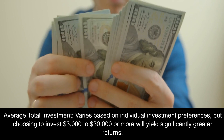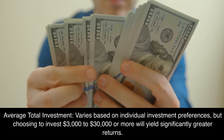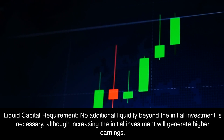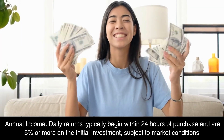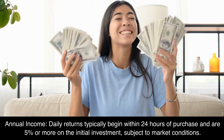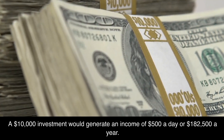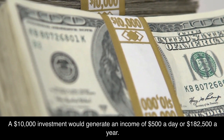Average total investment varies based on individual investment preferences, but choosing to invest $3,000 to $30,000 or more will yield significantly greater returns. Liquid capital requirement: No additional liquidity beyond the initial investment is necessary, although increasing the initial investment will generate higher earnings. Annual income: Daily returns typically begin within 24 hours of purchase and are 5% or more on the initial investment, subject to market conditions. Expect to receive $50 a day for each $1,000 invested. A $10,000 investment would generate an income of $500 a day or $182,500 a year.